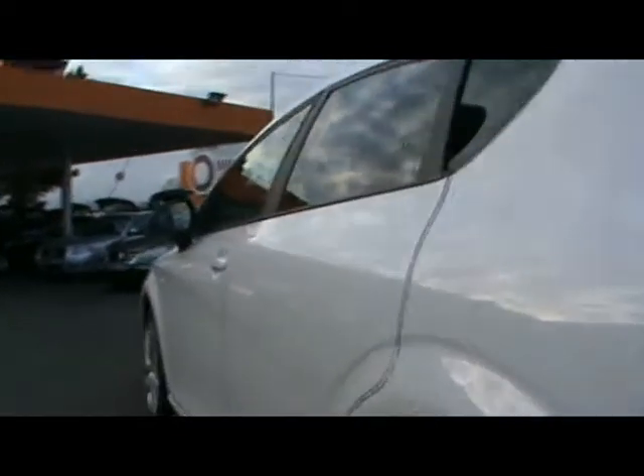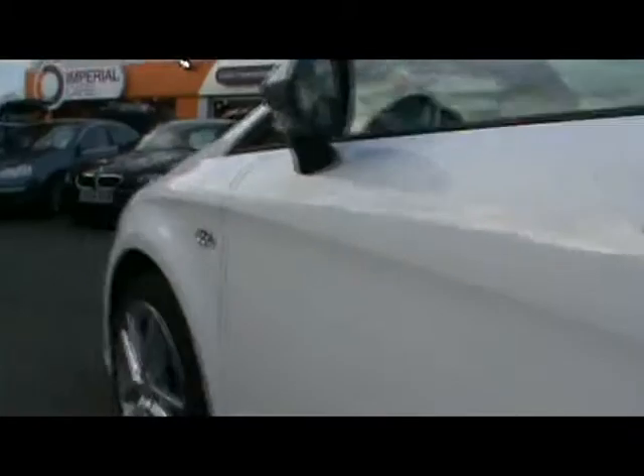So for a brief tour around the car to highlight some features and to give you an idea of the condition as well. Starting down the side, you'll be able to see that there are no dents, scrapes or scratches whatsoever to the bodywork. Absolutely immaculate condition all round.